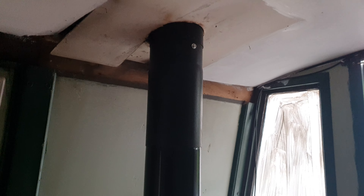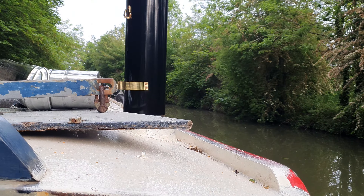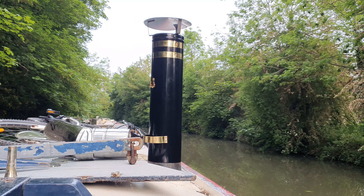So the new chimney on the new flue — that is a one-meter length, 5-inch flue. I had to make a little tiny piece just to slot into the collar that's on the roof top deck. And there's my new chimney.